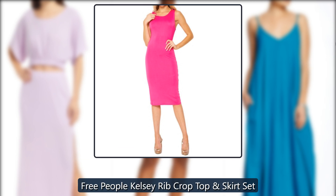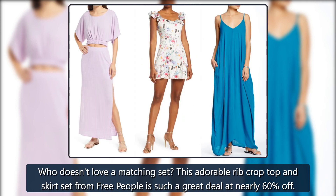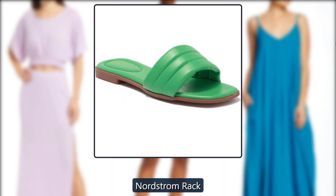Free People Kelsey Rib Crop Top. Who doesn't love a matching set? This adorable rib crop top and skirt set from Free People is such a great deal at nearly 60% off — just $52, down from $128, at Nordstrom Rack.